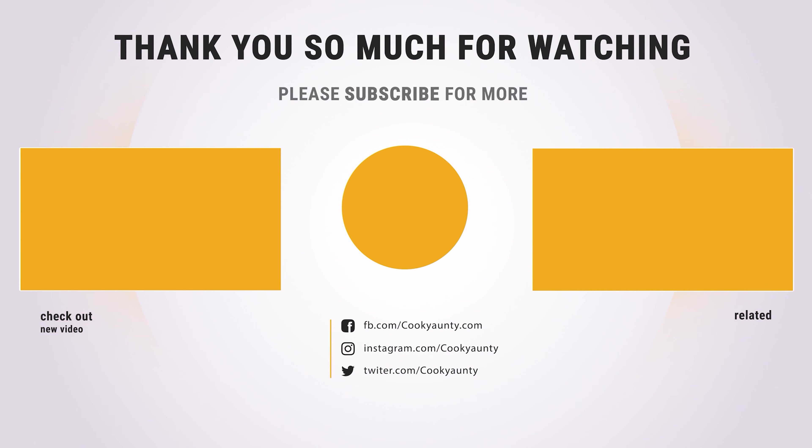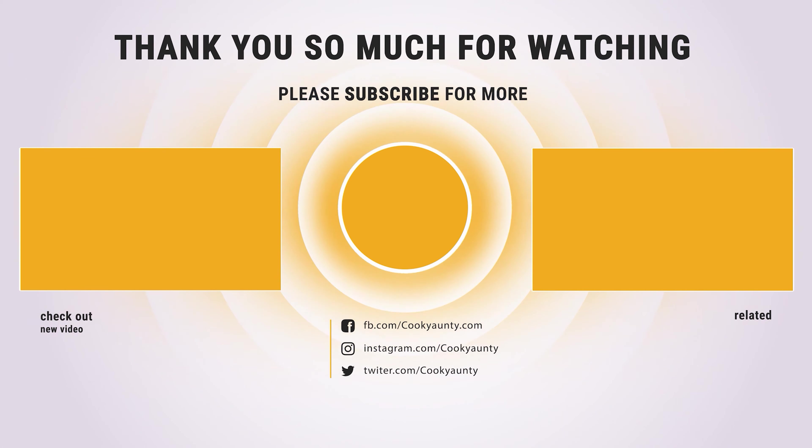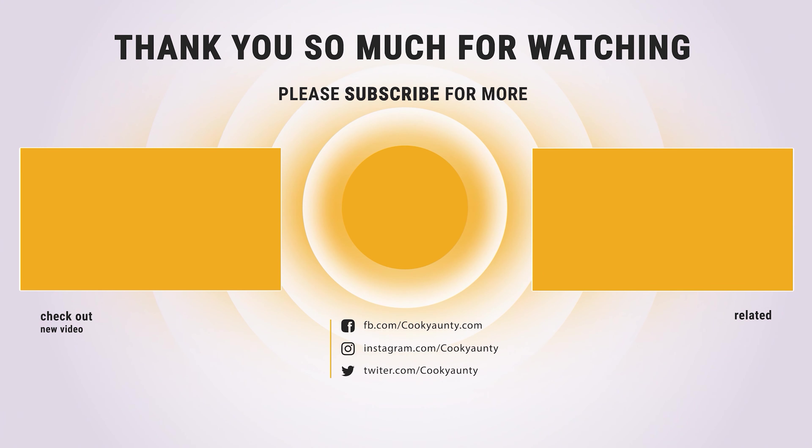Hope you have enjoyed this video and found the best barbecue grill that you need. Like and subscribe if you liked our list. Hope to see you guys in the next video. Have a nice day!